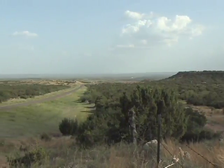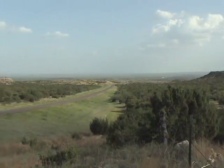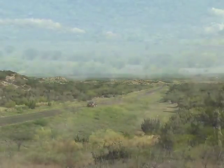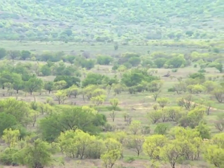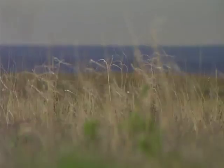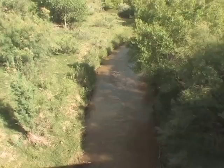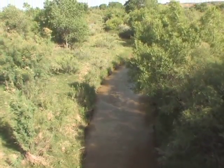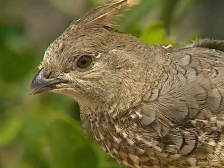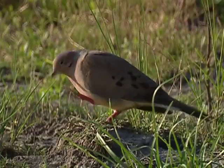Traveling east off the Caprock escarpment of the High Plains, the landscape transitions into the Rolling Plains. With over 25 million acres of rough, broken topography, this region features grazing ranges, native prairie, and tree-lined riparian zones, all of which host a variety of wildlife.